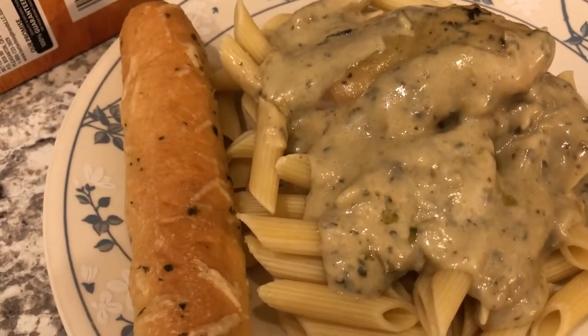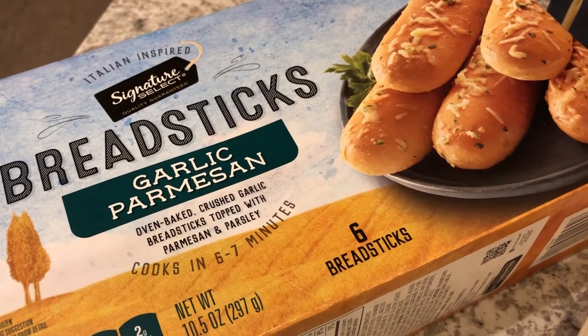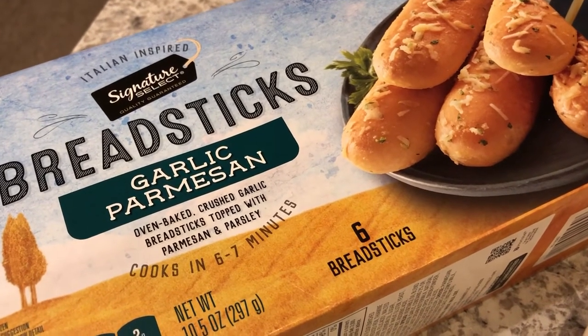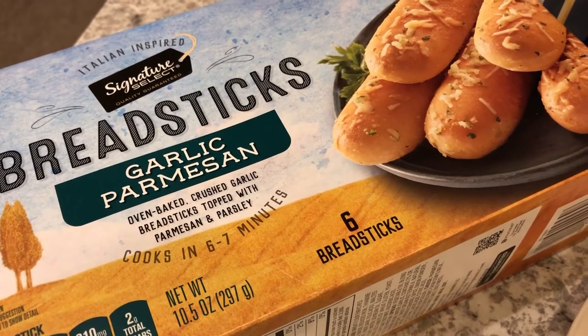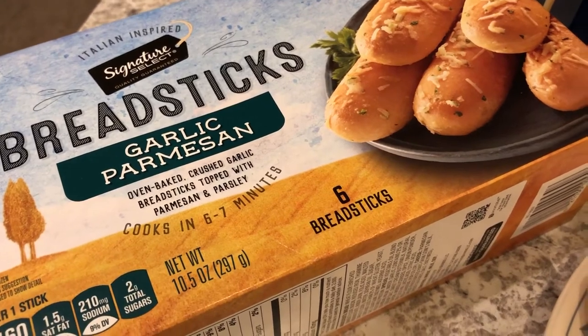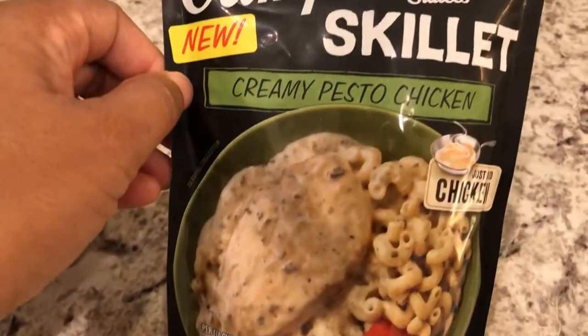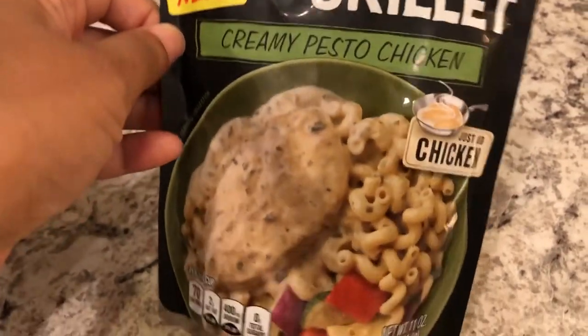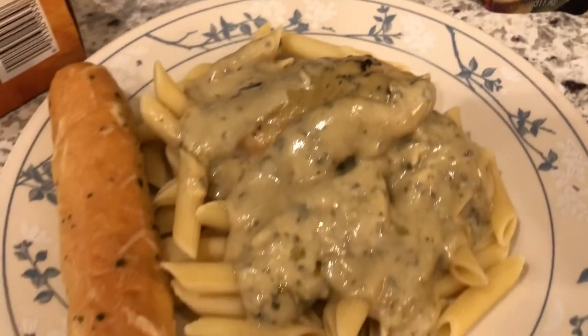We are also having some breadsticks. I've shown these before on other What's for Dinner videos. These breadsticks are from Tom Thumb, which is a grocery store around here, and we really like their breadsticks and garlic bread. It's a lot cheaper than Pepperidge Farm and I think it's a lot tastier too. Here's the packet — it's a Campbell's skillet meal, and on the packet they serve it with pasta, so I'm doing the same thing.